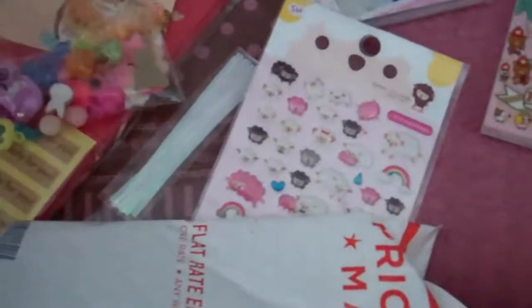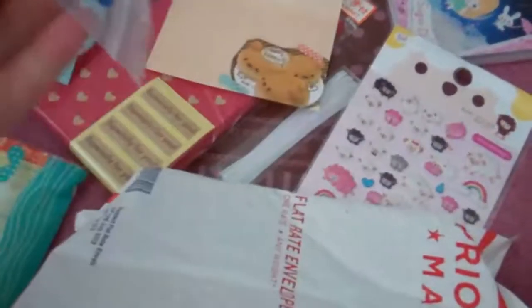Oh my gosh, she gave me all these cabochons. Oh my gosh, thank you. I love these. Look at that deer. So cute. Thank you.